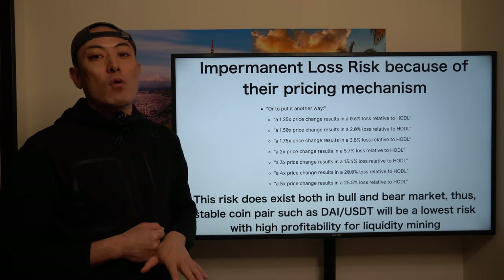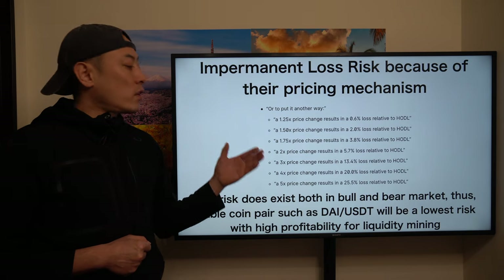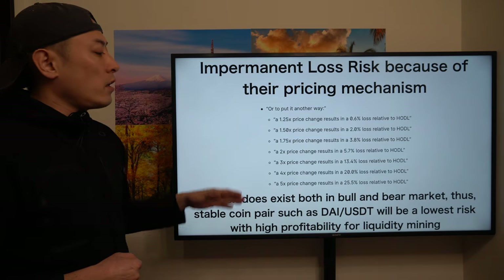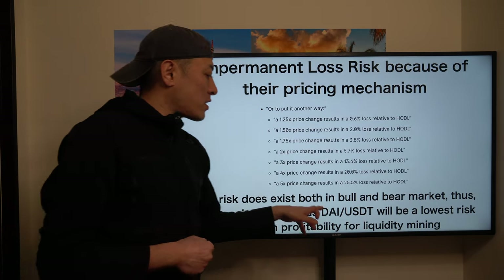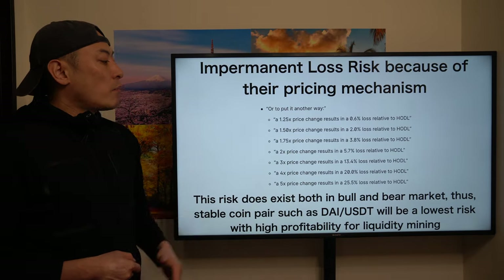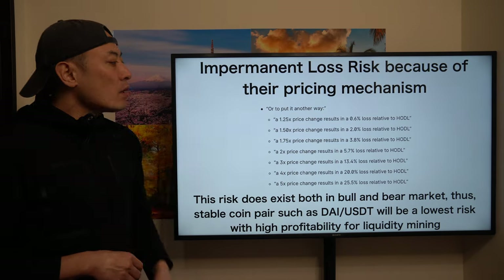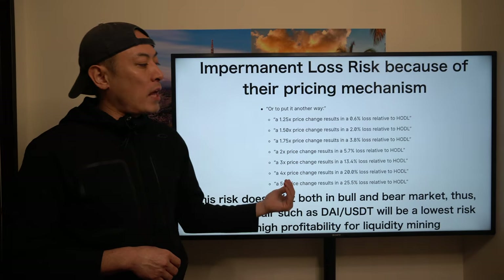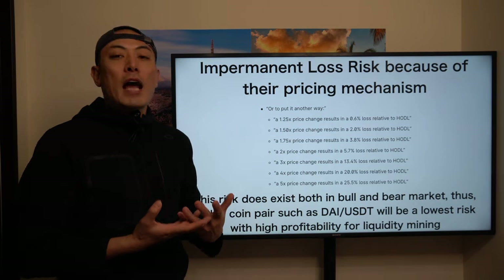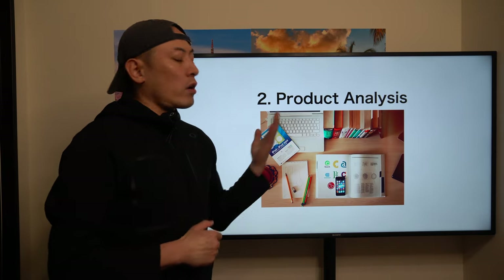The price volatility of ETH or Chainlink is much higher than stablecoins, so five-times price changes will typically happen on these types of crypto assets. This is one reason why on DEX systems, stablecoin pairs such as DAI/USDT are very popular, because lower price volatility means lower impermanent loss risk. This is another critical pain point in the DEX system that retail investors don't want to take. Based on this understanding, let's move to the product analysis.